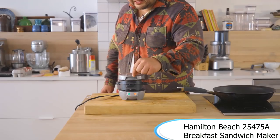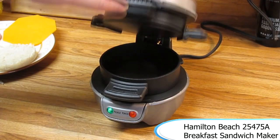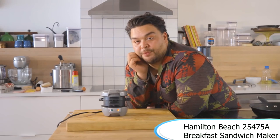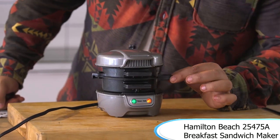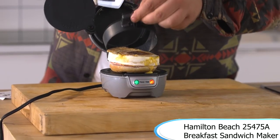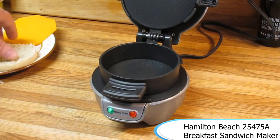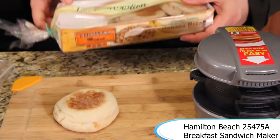Next we have the Hamilton Beach Breakfast Sandwich Maker. You can make your entire breakfast sandwich at once. It's normally listed for $29.99, it's on sale for $19.99, and it sits with a 4.5 star rating with 5,213 reviews. For what the price is and how many people seem to enjoy it, it seems definitely worth it.